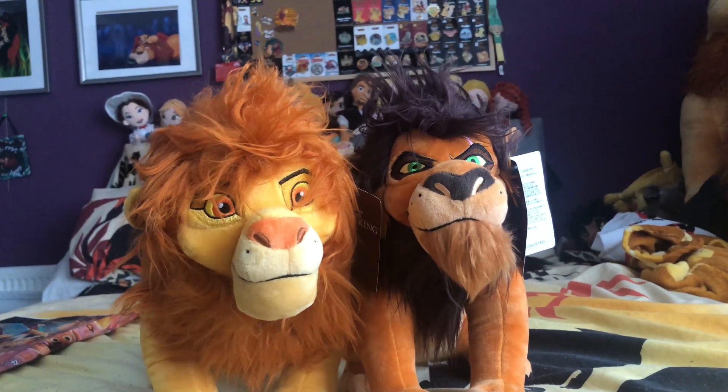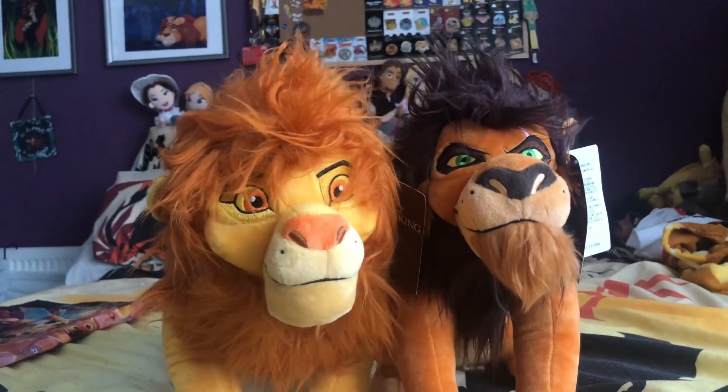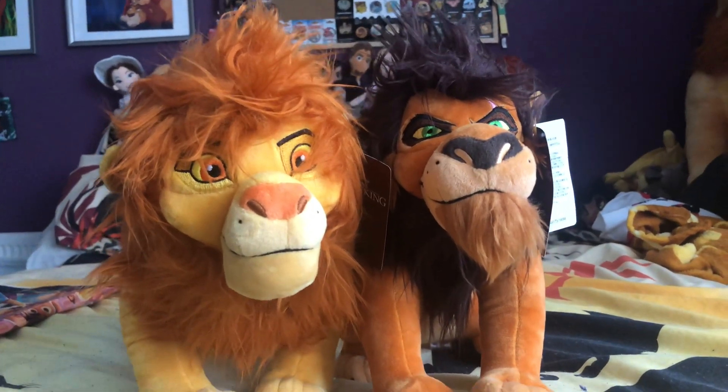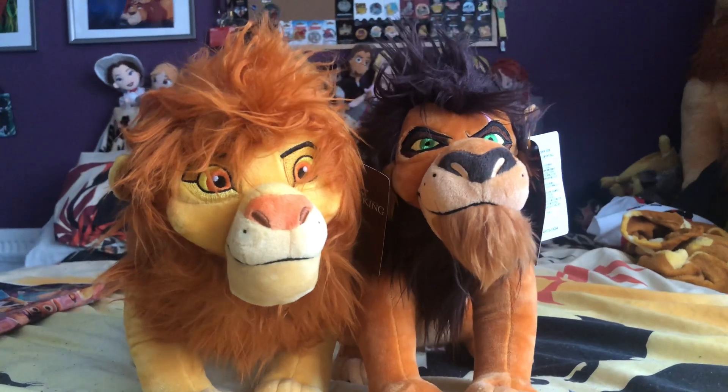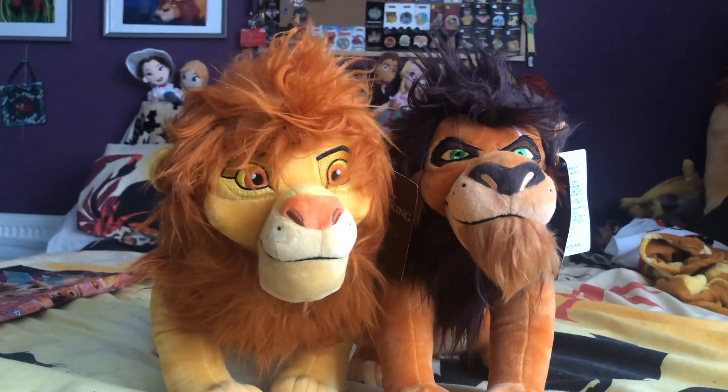If I do get any more Japan Disney Store plushies or plushies in general, I'll post them on my Instagram, because that's where I post everything. If you guys aren't following me yet, I'm so close to 3,000 followers — you can follow me at Disney Collector Lauren, and I'll leave a link in the description.